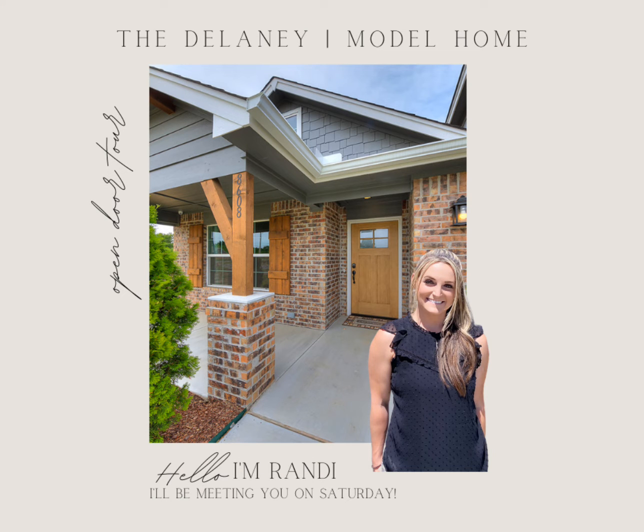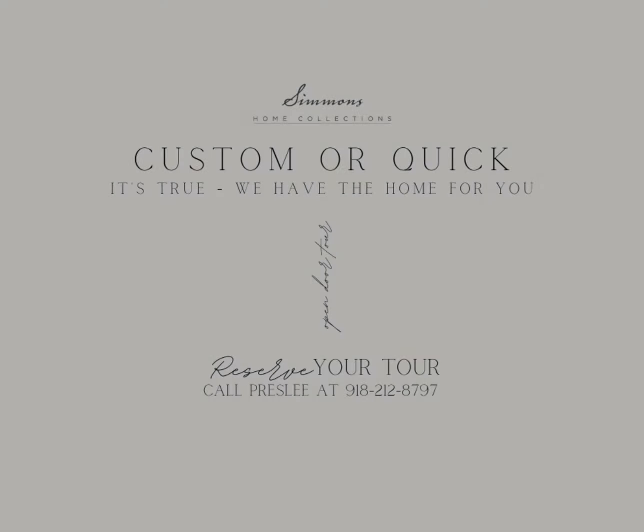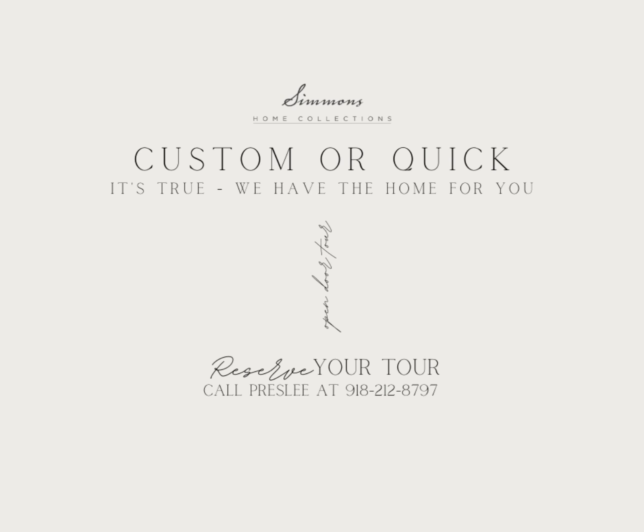Start at our model home and meet Randy, who will show you around, and give Presley a call to set up your tour time today.